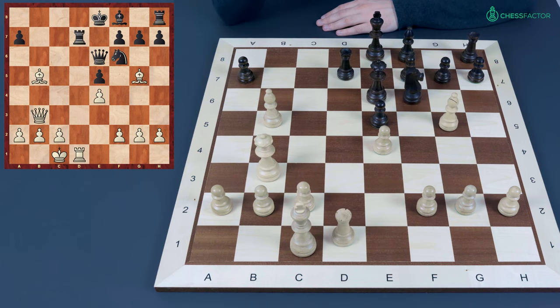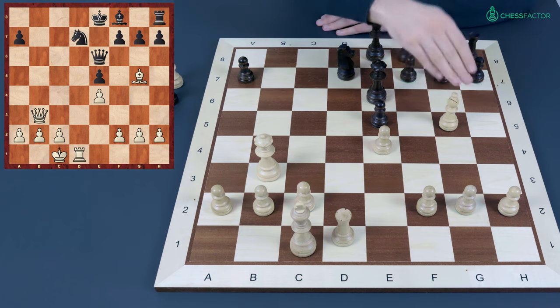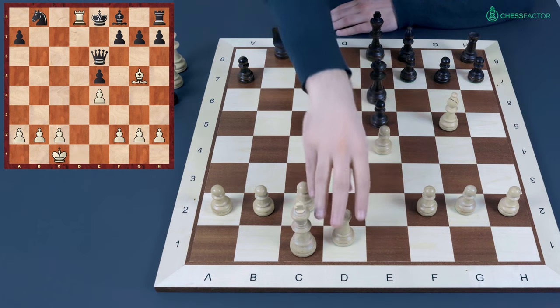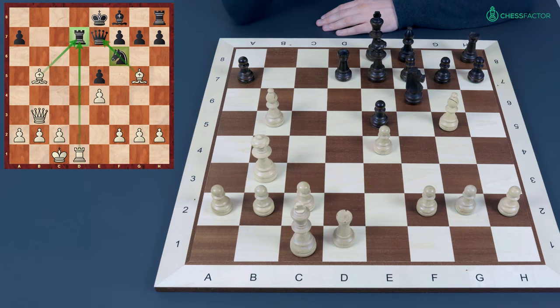But Morphy found an even better way. He took on d7, which at first glance allows a normal defense with knight takes d7. But in fact, now there is access to the d8 square. After queen b8 — a queen sacrifice deflecting the knight from d7 — white finishes the game with rook d8 checkmate. The key point is again the second attack against the pinned piece, which becomes decisive.